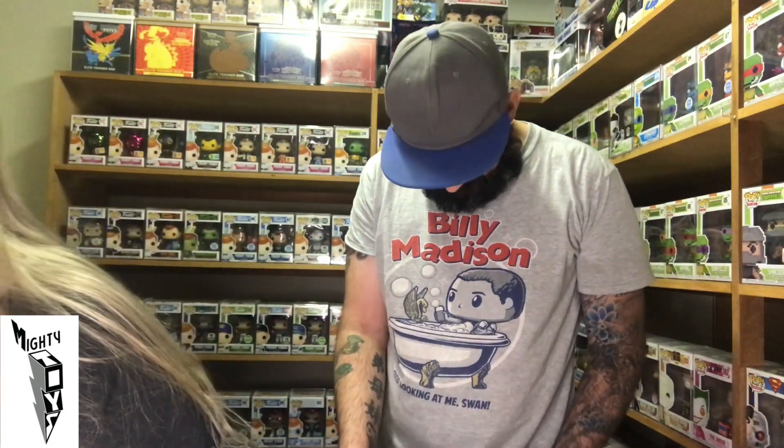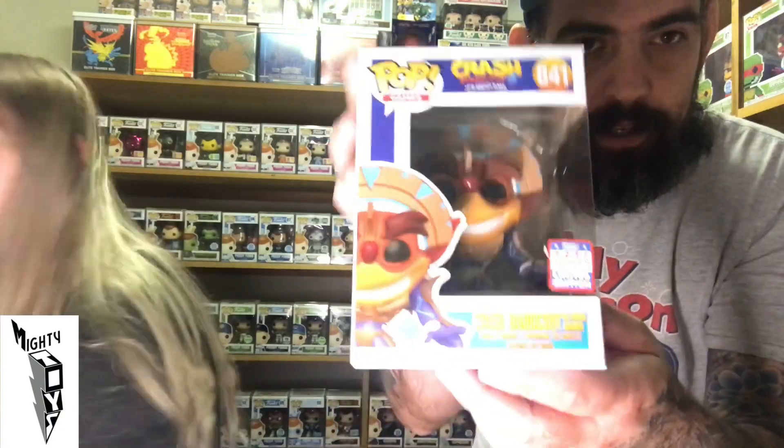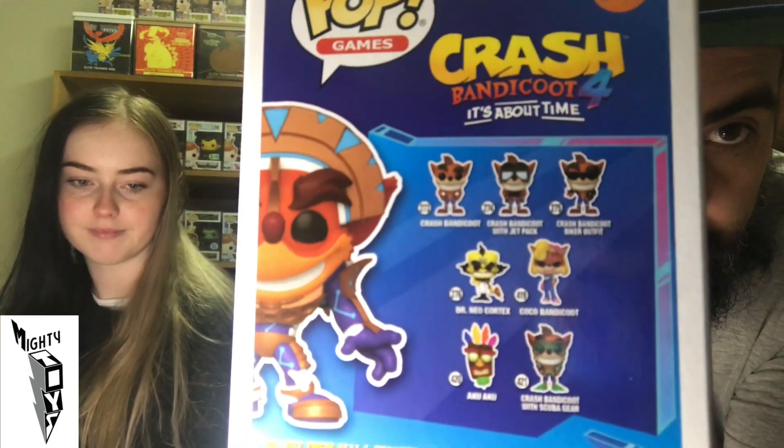This Pop is super heavy — I can't believe how heavy it is. But this is Crash from Crash Bandicoot 4. This thing weighs a ton. I do love Crash Bandicoot. I have the games Crash Bandicoot 1, 2 and 3 somewhere here, but I found the case with no disc — the joy of kids. But he is pretty cool and super heavy.